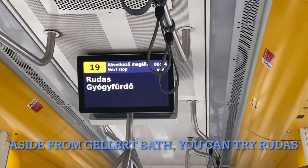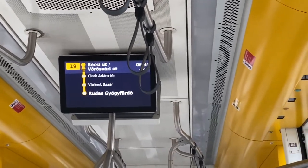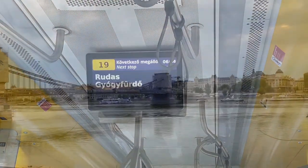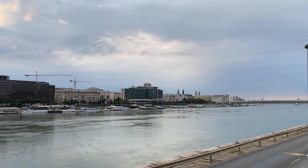If you want another thermal bath, you can also try the Rudas bath. It's just one station away. From here you can also see the chain bridge and the Danube River. It's nice to walk here in the morning.